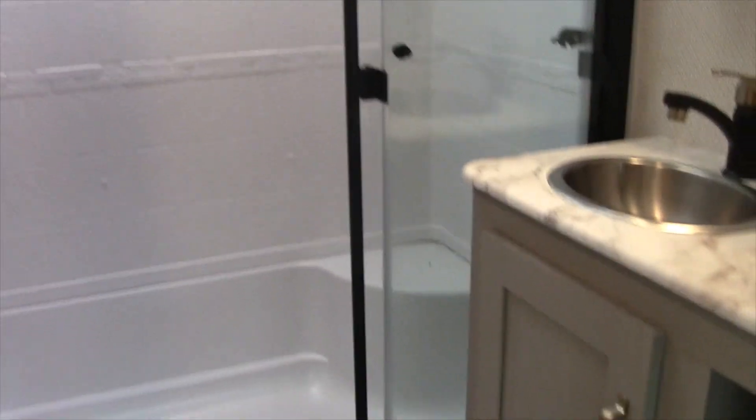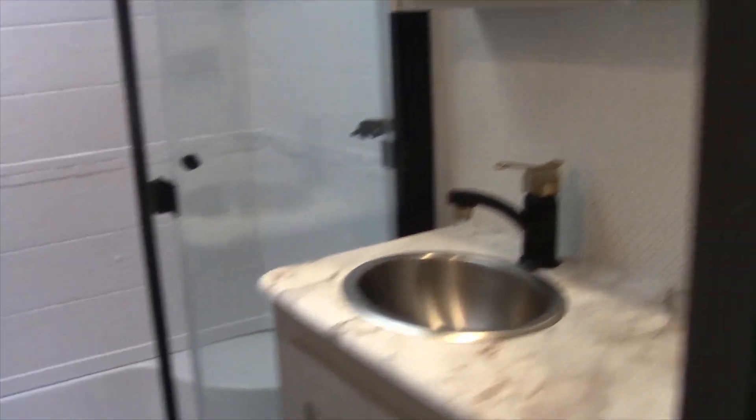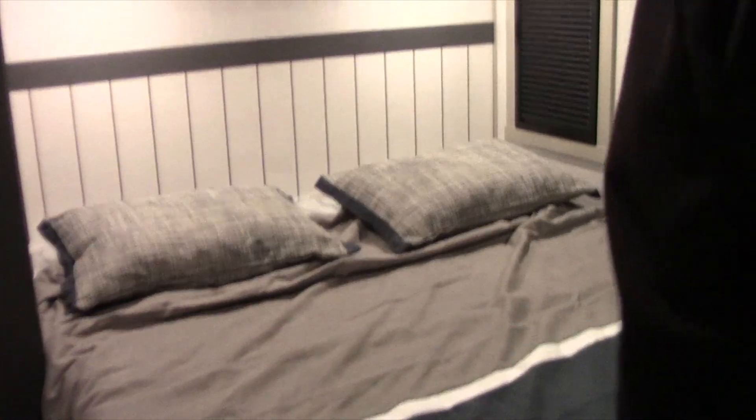It has a huge walk-in shower with a seat and tri-slide glass shower doors, a porcelain toilet, and a stainless steel bathroom sink. Up here you have the VersaTilt bed, which actually raises up at the head so you can be watching TV at an angle.